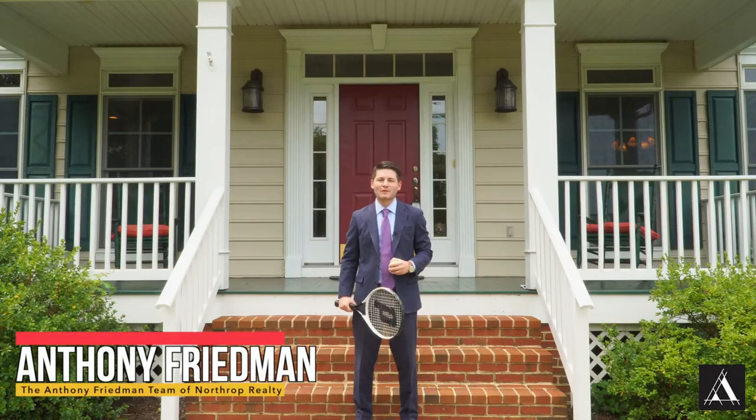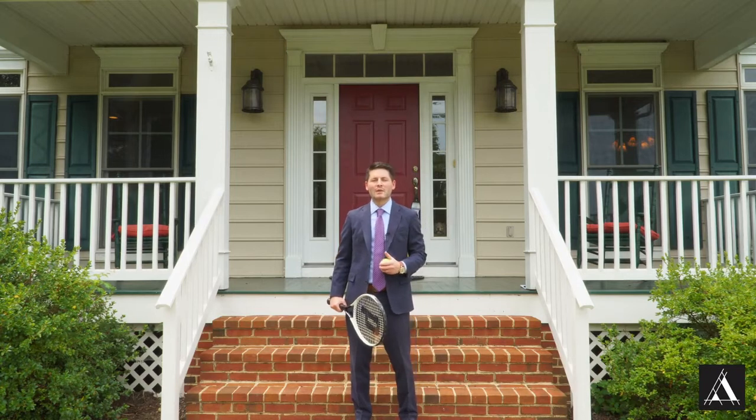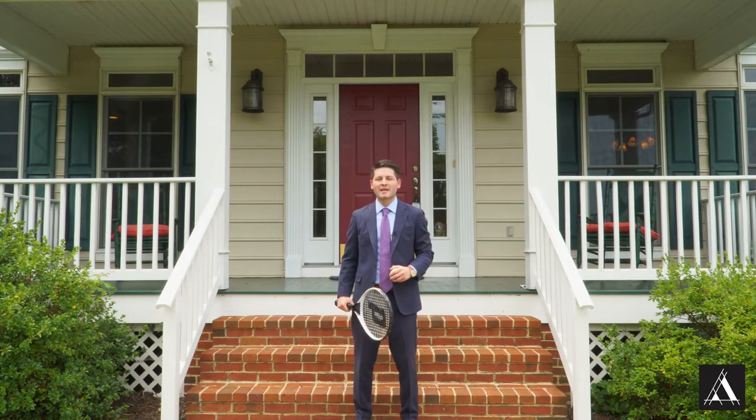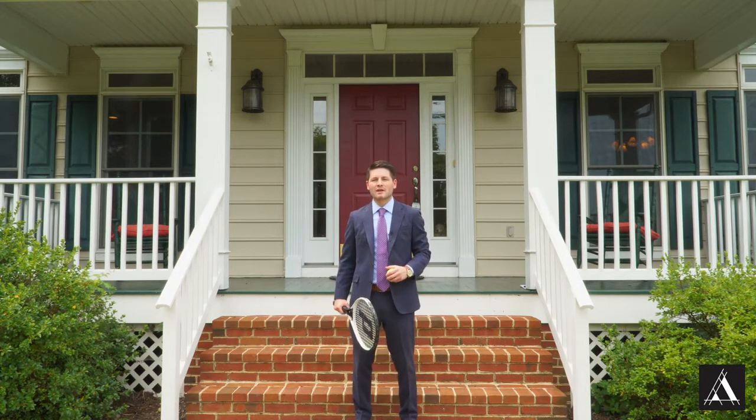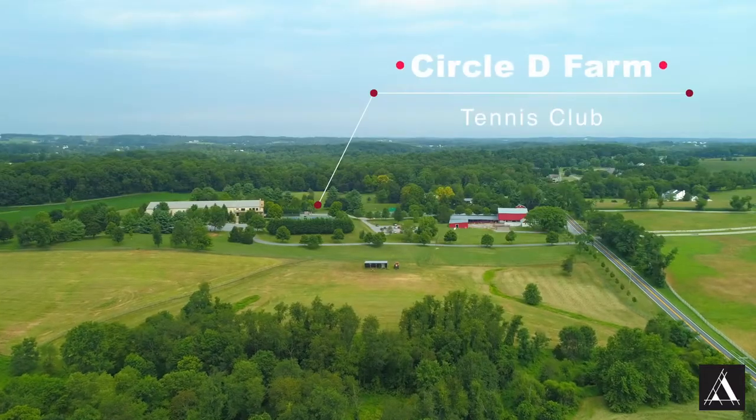Welcome to our new listing on Carrs Mill Road in Western Howard County where I've always called home. Today we're going to give you a tour of this five bedroom, three and a half bathroom colonial, which was custom-built and is surrounded by 150 acres of preserved land, just a tennis swing away from Circle D Tennis Club.